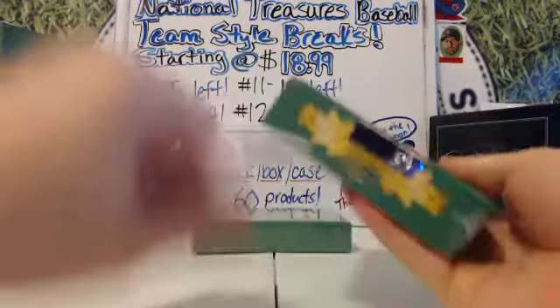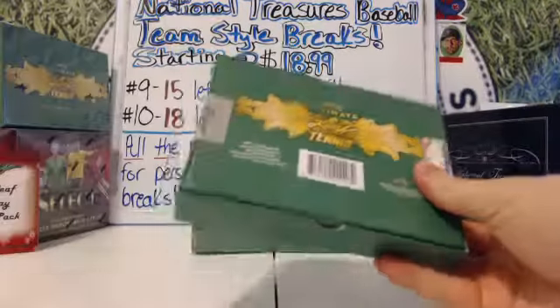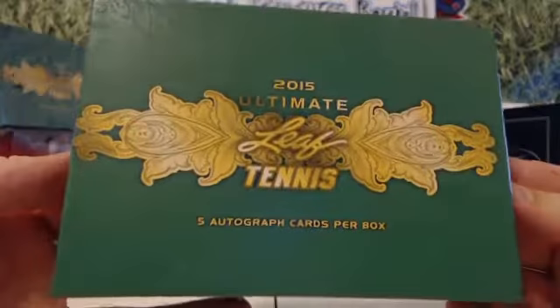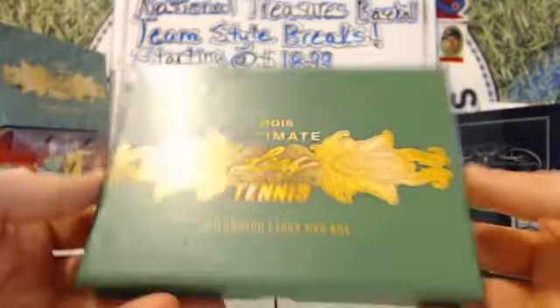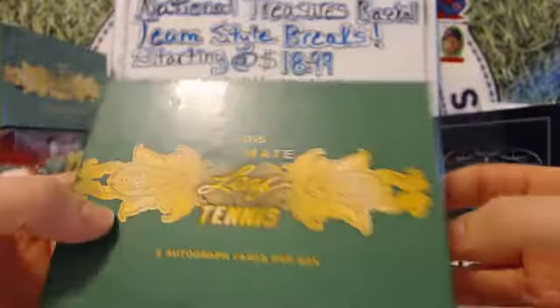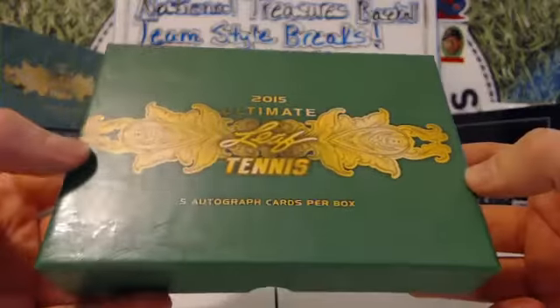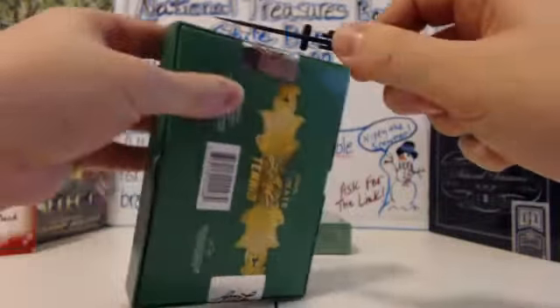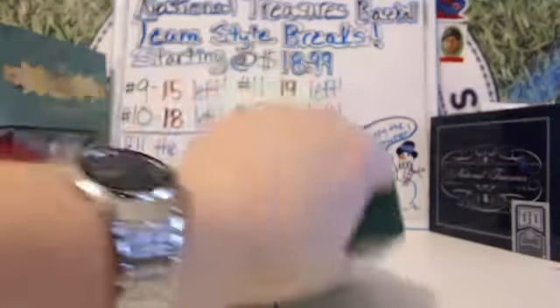Leaf Ultimate Tennis, brand new stuff. Only got ten boxes left. They're in the store if anyone wants some — kind of ugly packaging. My high school was green and gold, my college was green and gold. But this is a matte green. It's got little designs there that spice it up a little bit.